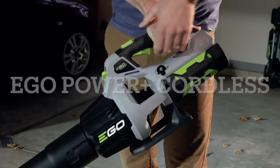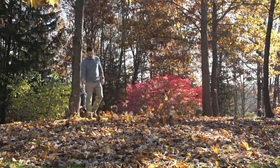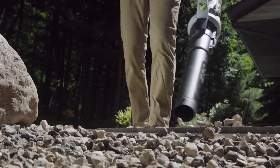The next generation of Ego has arrived, and it's more powerful than ever. Introducing the new Ego Power Plus cordless blower, delivering an astonishing 530 cubic feet of airflow per minute — more than almost every handheld gas blower on the market.